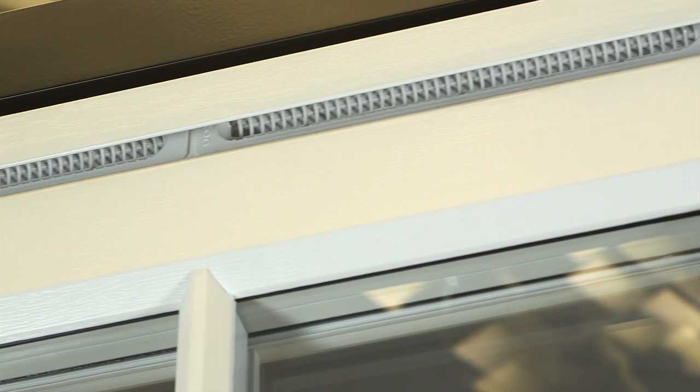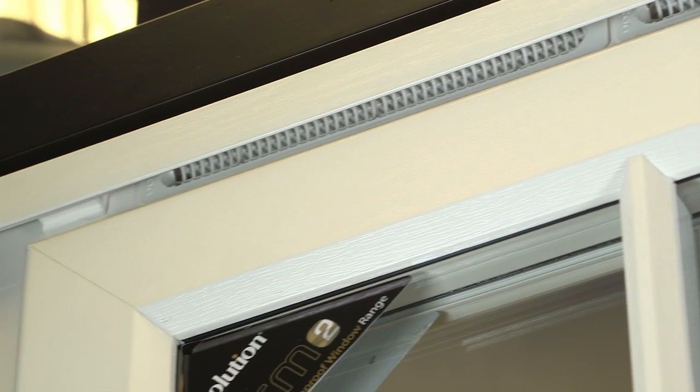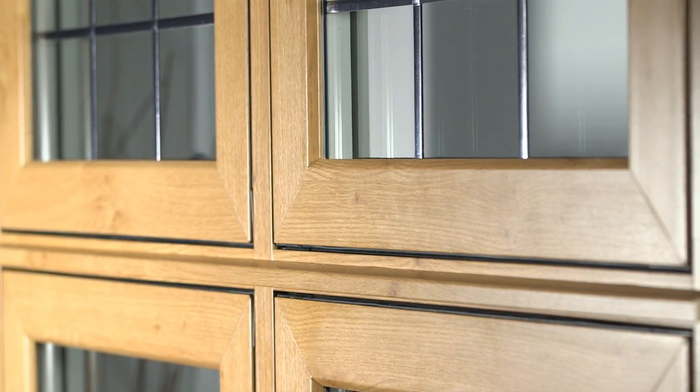Evolution has also developed a unique weather bar to hide unsightly trickle vents seen from the outside. All of our products are designed and installed by our network of Evolution-approved installation partners across the UK.